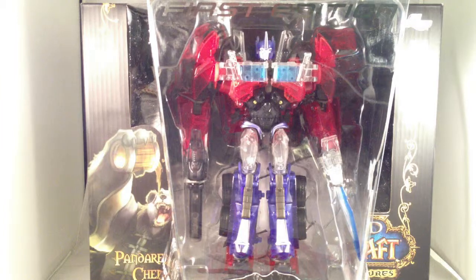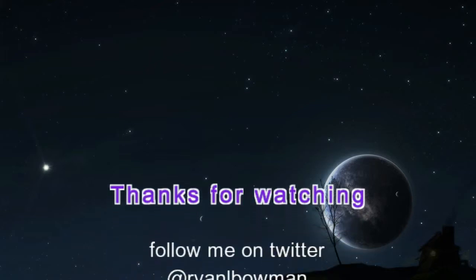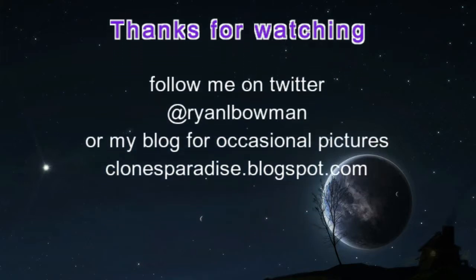All right, well, that's all for today. Thank you for watching. We'll see you next time.